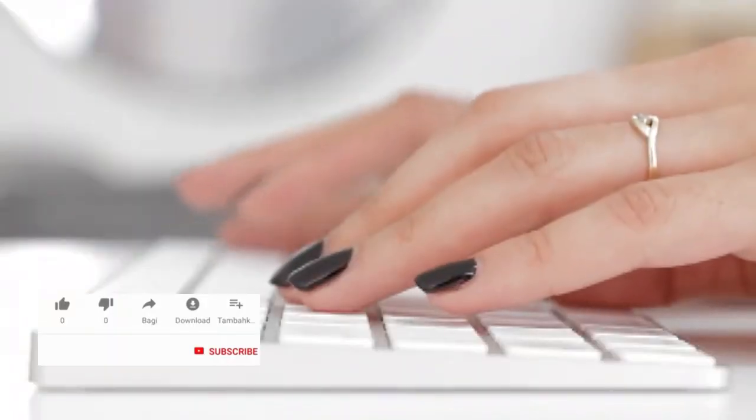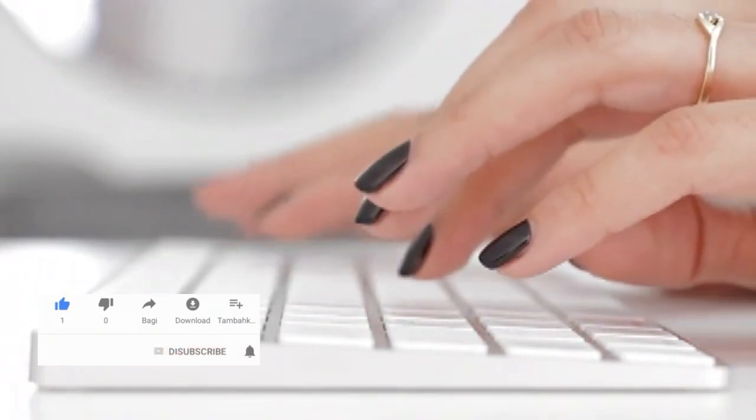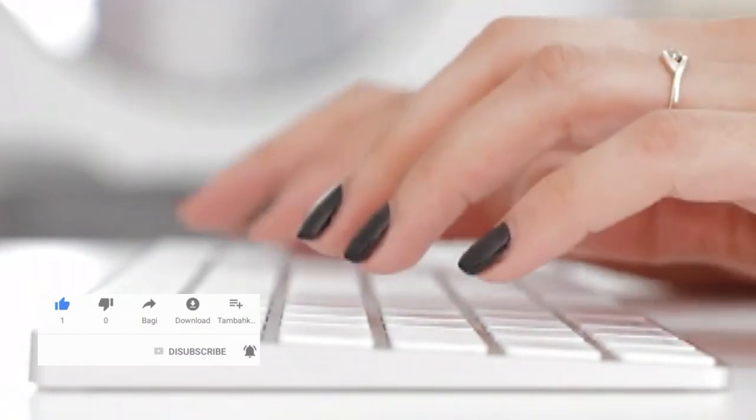Before we begin, make sure to hit that subscribe button and ring the notification bell so you never miss out on our historical explorations. So let's get started.